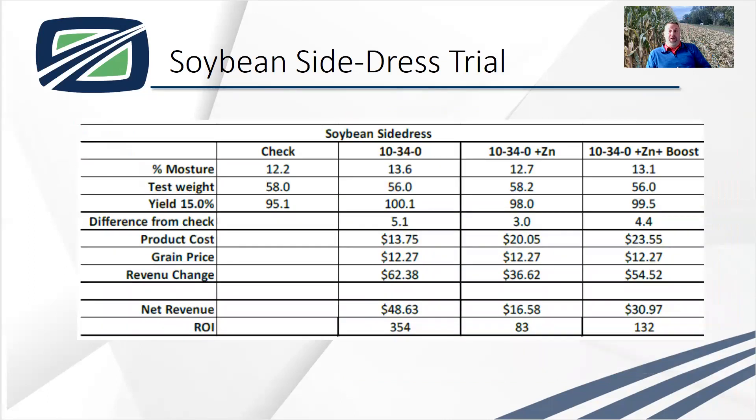We're going to do this trial again at the research farm and verify some things — and based on results, we're going to change a few things. Our check was 95 bushel. When we added four gallons of 10-34-0 per acre, we got 100.1 bushel — a yield increase of about one bushel. When we added the 10-34-0 with zinc, we only increased yield by three bushel.